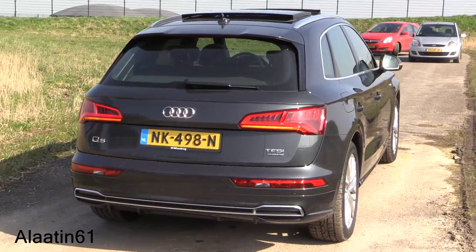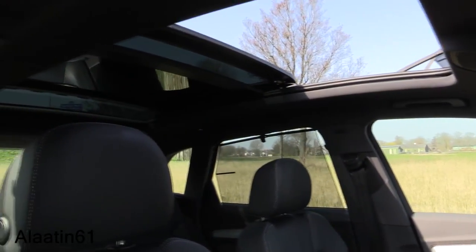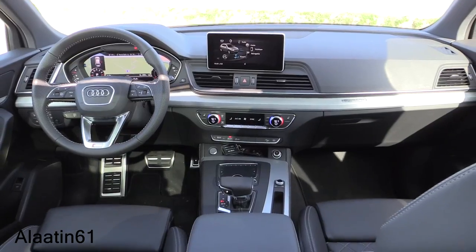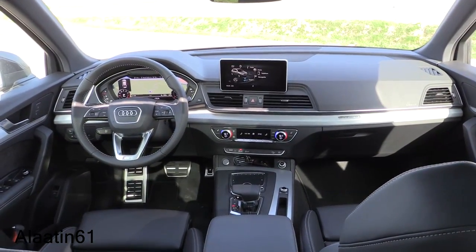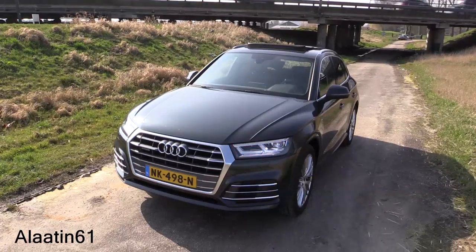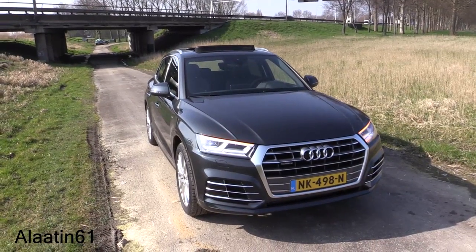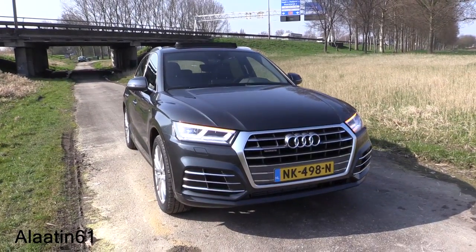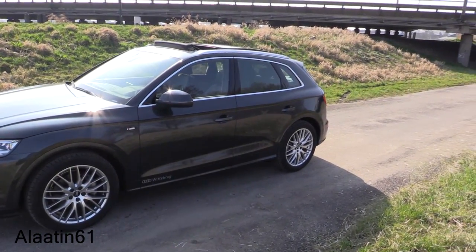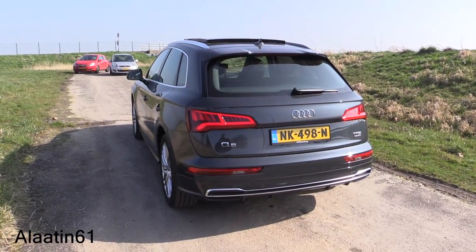This one is a 2-liter TFSI with 252 horsepower and the quattro all-wheel drive system. It has the beautiful S-line interior with the quattro badge in the dash and S-line logos in the seats. The Q5 is now 90 kilograms lighter than the previous model. With the same engine it produces 252 horsepower and 370 newton meters of torque, 0 to 62 in 6.3 seconds and a top speed of 237 kilometers per hour — about 150 miles per hour.